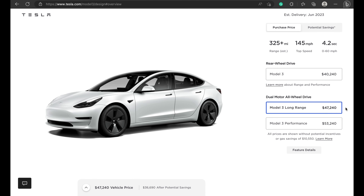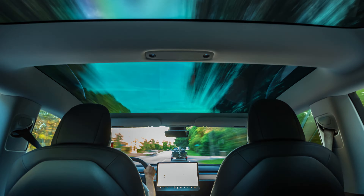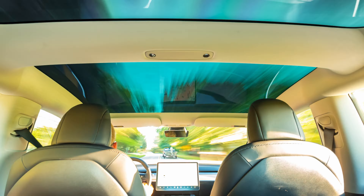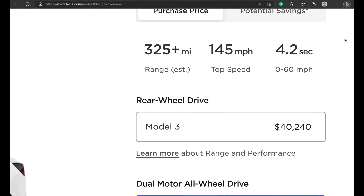During its break, the Model 3 faced some stiff competition from newcomers, like the Hyundai Ioniq 6 sedan, which boasts a maximum range of 361 miles. But fear not, Tesla fans, the Model 3 Long Range still ranks among the very best with its impressive 325-plus miles of driving range.